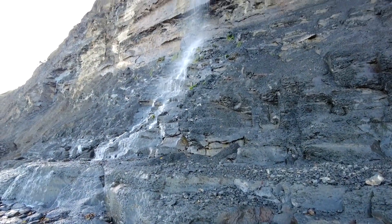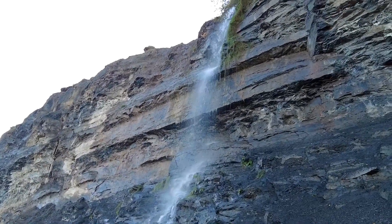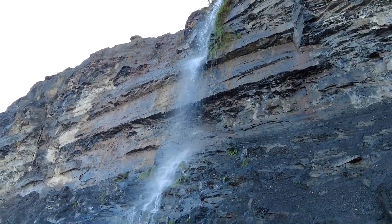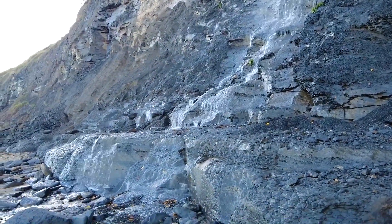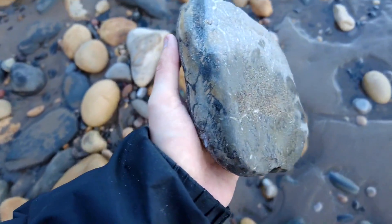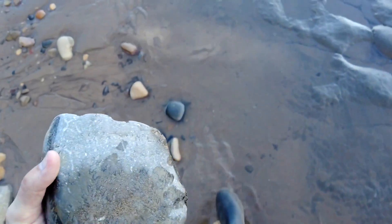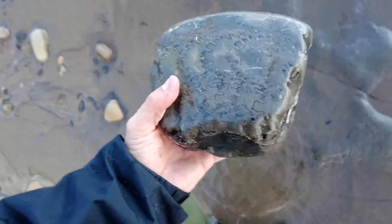Wow, now that does look very impressive — all of last night's heavy rainfall heading down the cliff. Look at that for a huge section of ammonite, absolutely ginormous. Let's wash it off so you can see all the suture marks.